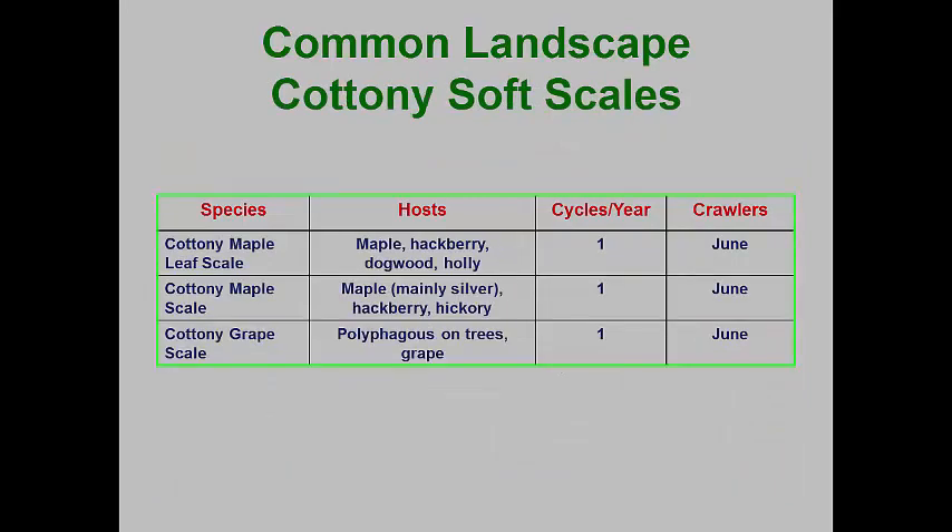Most of the most common cottony scale species occur on maples. Cottony scale females normally look like lacanium scales until they are ready to lay their eggs. At this time, the female produces an ovisac that consists of extremely fine threads of wax in which the hundreds of eggs are deposited. In Ohio, the most common species occur on maples, but there are other cottony scales that occur in warmer environments, like the cottony camellia scale. In northern climates, most of these cottony scales have crawlers that emerge in June.